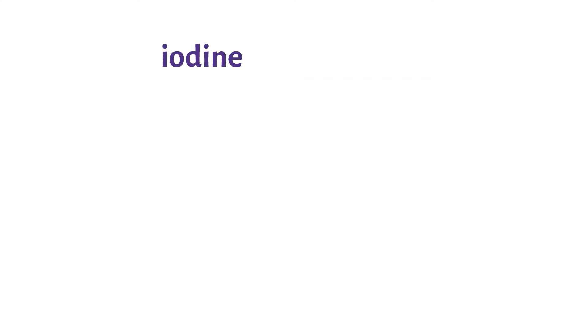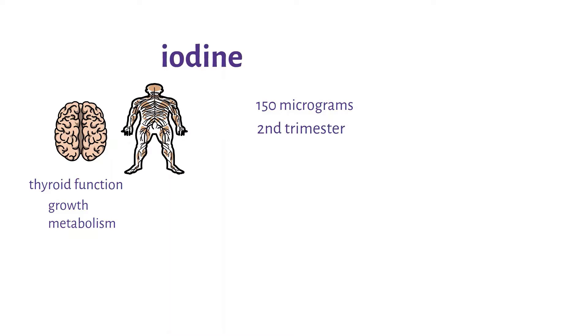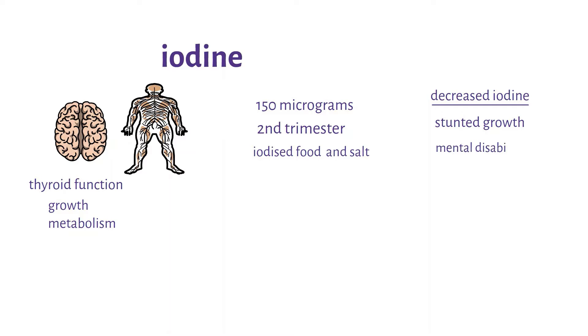Iodine is important in fetal brain and nervous system development. It is also important in the woman's thyroid function, which supports growth and metabolism of both the mother and the child. Iodine should be taken in doses of up to 150 micrograms in the second trimester. The use of iodized foods and salts is also recommended. Decreased iodine may result in stunted growth in infants or infants born with serious mental disabilities.